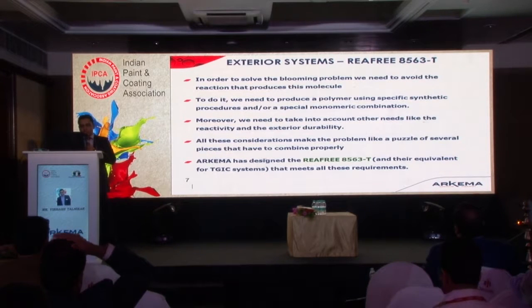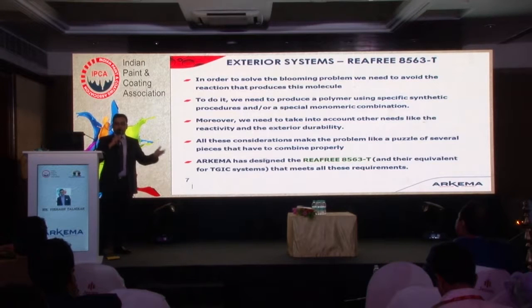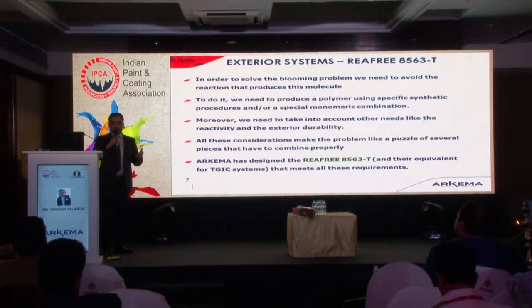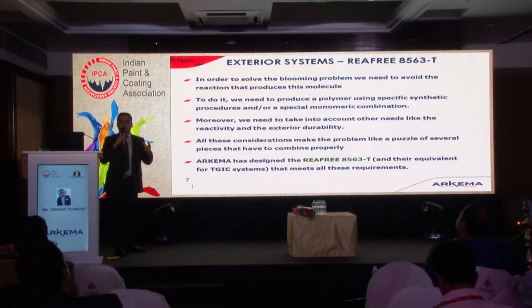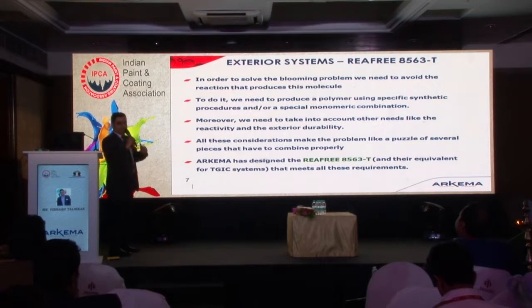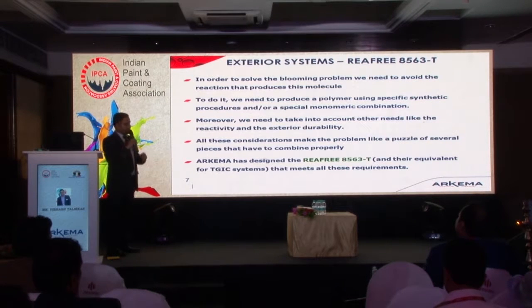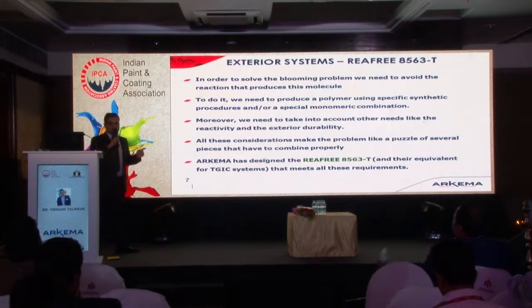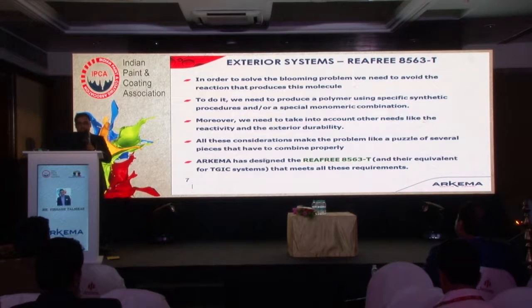To solve the blooming problem, we need to avoid the TPA and NPG side reaction. The solution is to talk to the resin manufacturer — the polyester resin supplier — to get a product that doesn't exhibit blooming. However, for a resin manufacturer it is very difficult to maintain equilibrium between exterior durability and reactivity. Taking all these things into consideration, what Arkema has done as a leading polyester manufacturer and global supplier for polyester resins, is develop the resin Riafi 8563T. This resin also has an equivalent available for the TGIC hardener — the 8563T is typically recommended with the fast Primid hardener, with an equivalent available for TGIC systems as well.